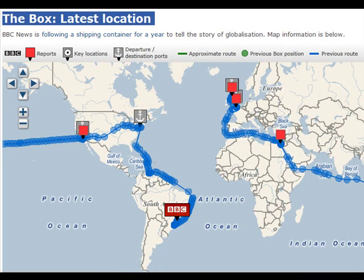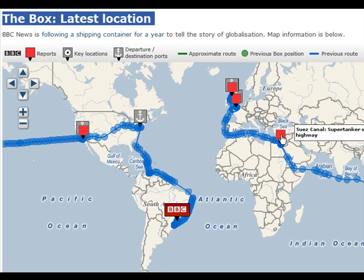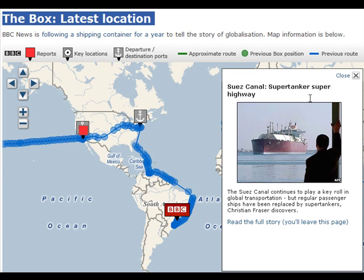By going to the interactive map on the BBC, we can see the route of the box container that's being tracked. Here it contains household goods. We can show — here economic hardship keeps the box in LA — and it gives us a little sidebar note telling us about its current condition. Suez Canal plays a key role in global transportation.